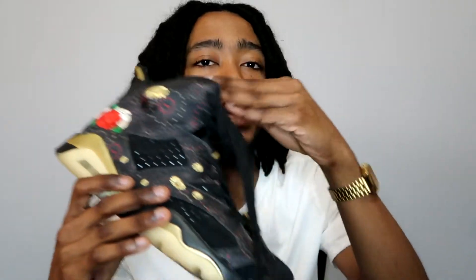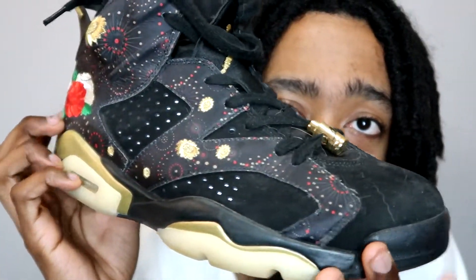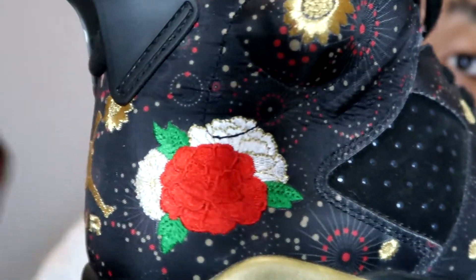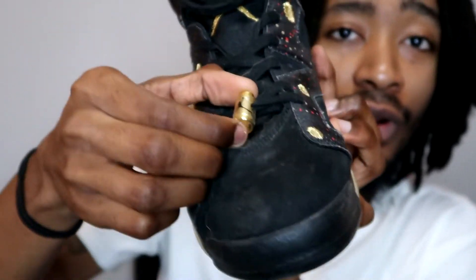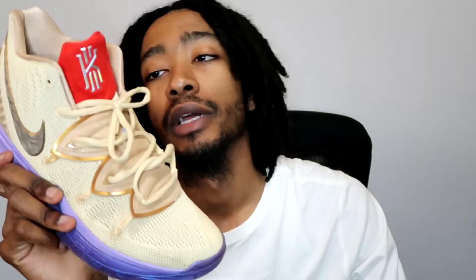Jordan 6 Chinese New Year — now I said I don't really like Jordans and don't get too many, but this was an exclusive drop and you can obviously see why I got it. It's got Chinese fireworks that are actually stitched on, stitched petals, a stitched rose on the back, a stitched gold Jumpman, and a gold lace lock. Come on, that's kind of insane.